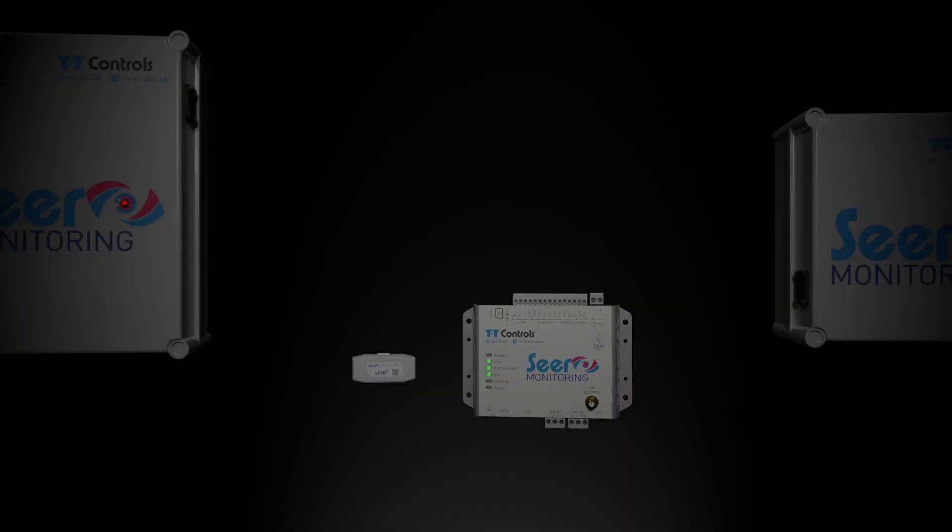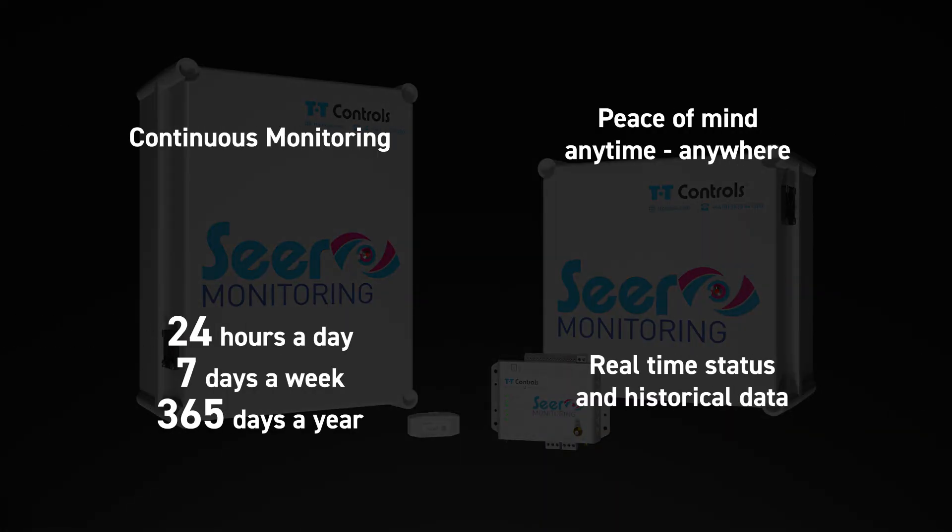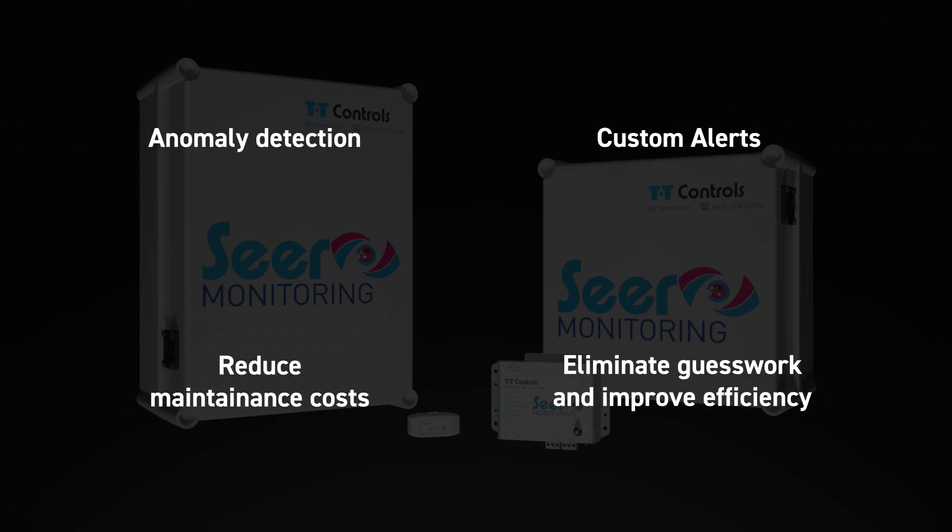Introducing the SEER range of continuous monitoring devices, giving you total peace of mind any time or place. The benefits of SEER are real-time status, historical data, anomaly detection, reduced maintenance costs, custom alerts and improved efficiency.